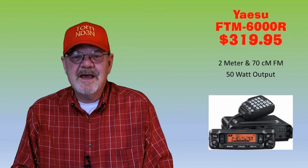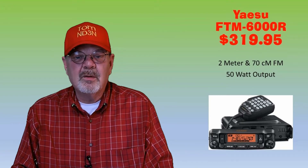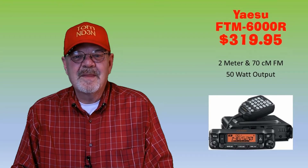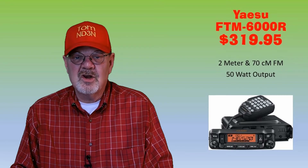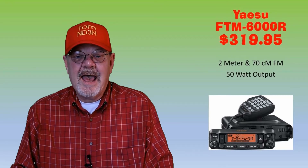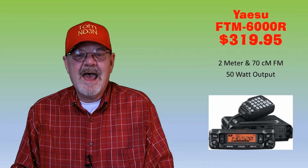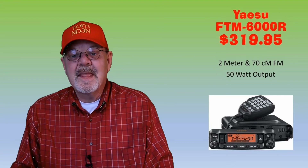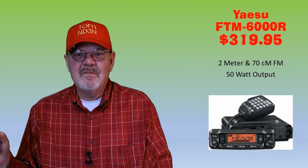The Yaesu FTM-6000R is an FM dual-band mobile rig with 50 watts output on 2 meters and 70 centimeters. It has a wide receive range from 108 MHz to nearly 1 GHz, and it's available for $319.95 at HRO, DX Engineering, and Gigaparts. Virtually all of the rest of the rigs have that same wide-band receive.